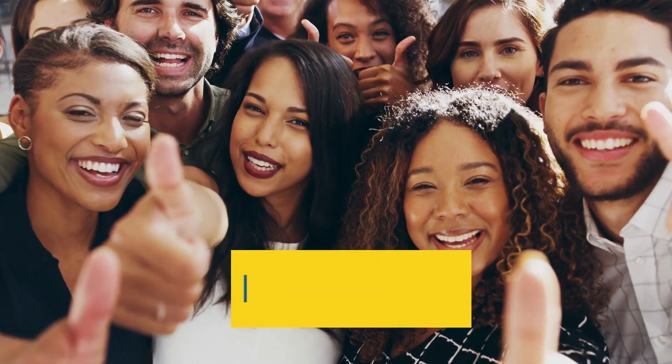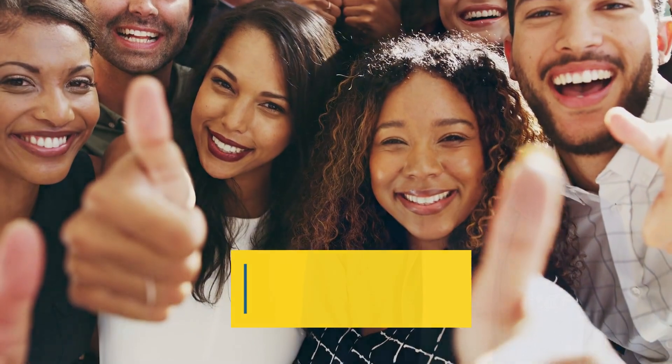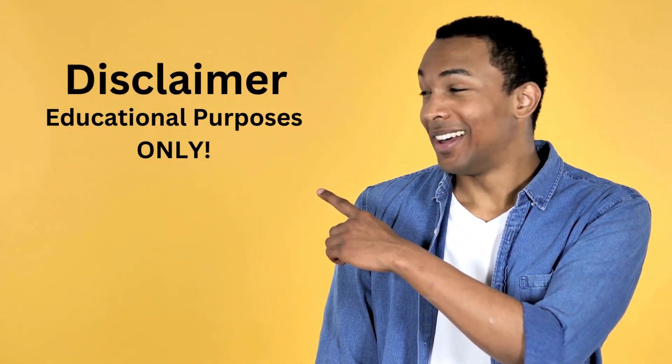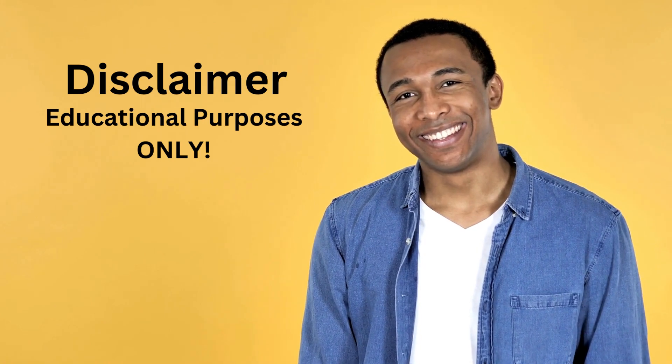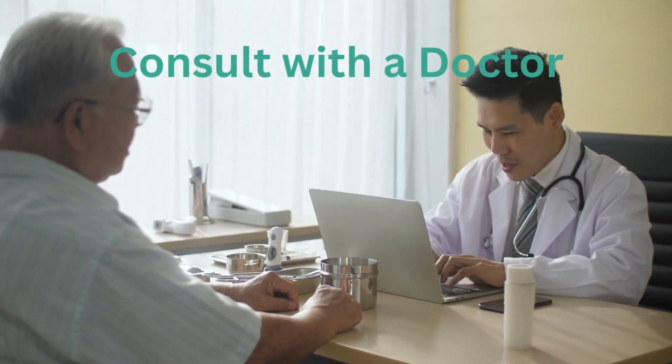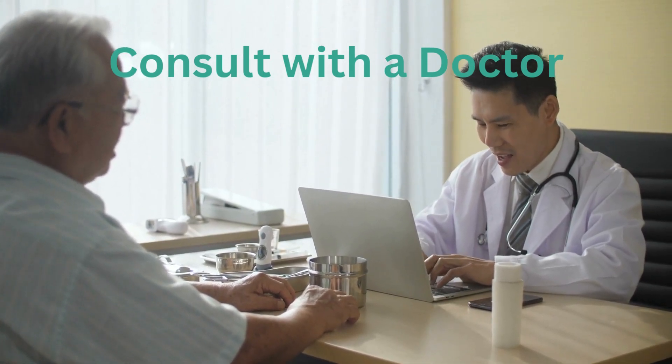Welcome to Do Remedy, Do Cure, where we share helpful tips to help you with your holistic health and well-being. And just a quick disclaimer: all information in this video is for educational purposes only. It is not meant to be a substitute for medical advice. Consult with a healthcare professional regarding all matters concerning your health.